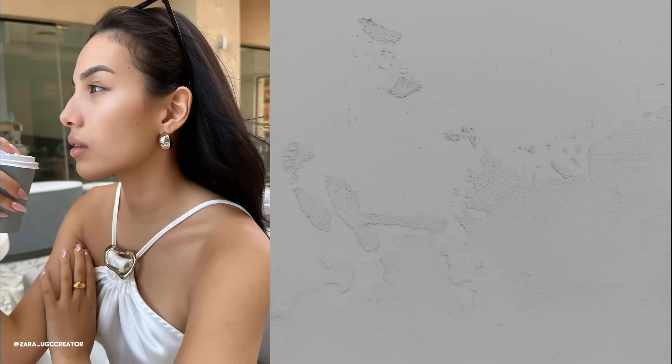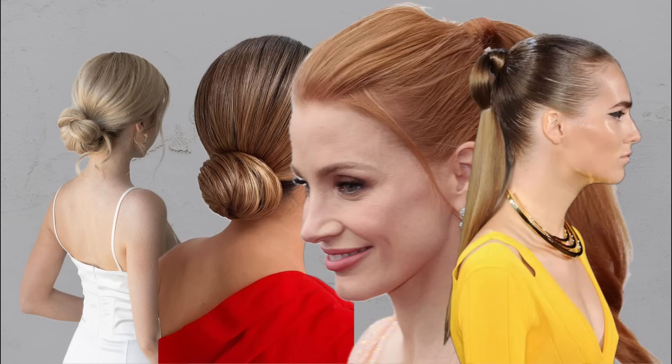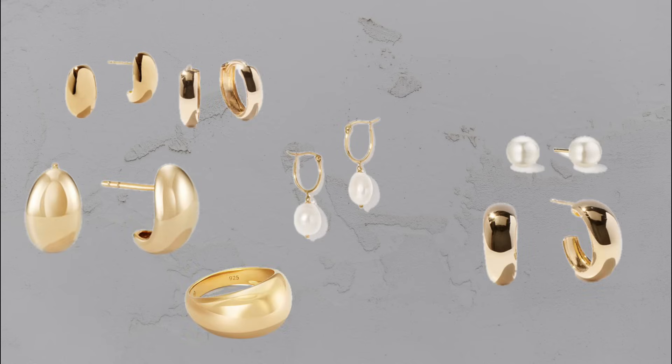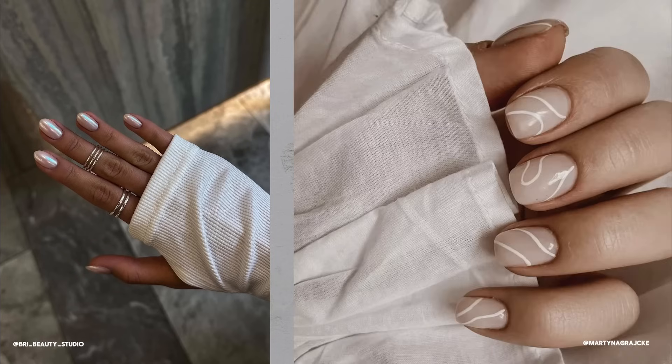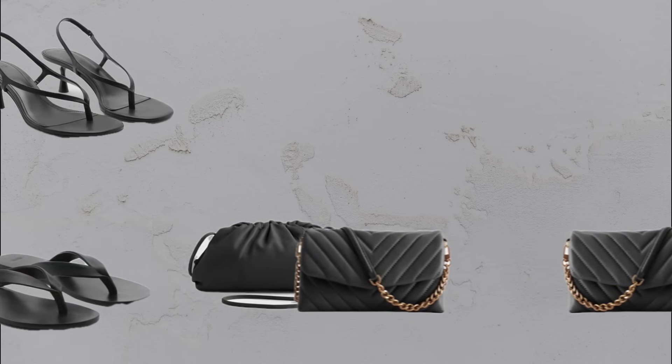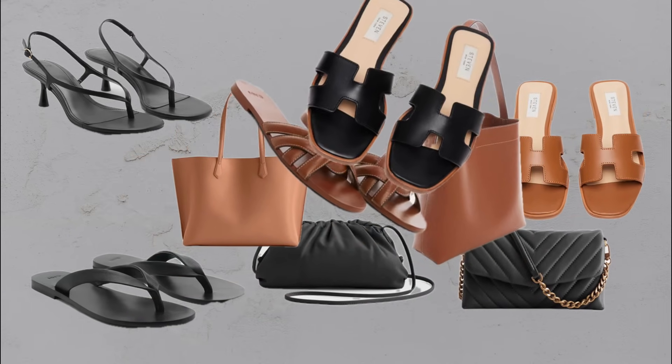Here are some extra tips. Keep hair clean and sleek — sophisticated hairstyles like low buns and polished ponytails enhance your look. Minimalist jewelry: opt for delicate gold, silver or pearl pieces to add subtle elegance. Nails matter — a simple clean manicure elevates your overall appearance. Choose sleek, timeless accessories to complete your outfit.